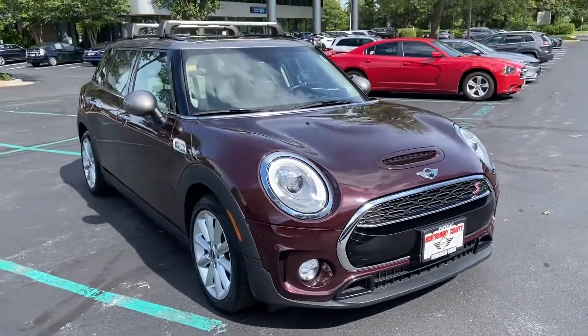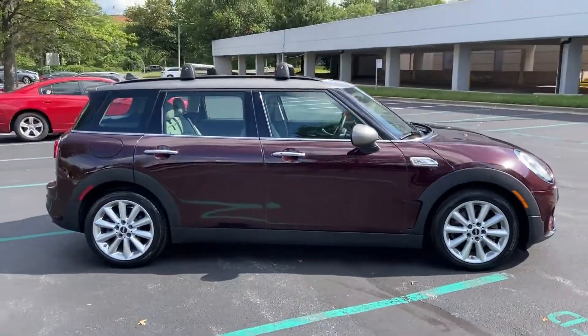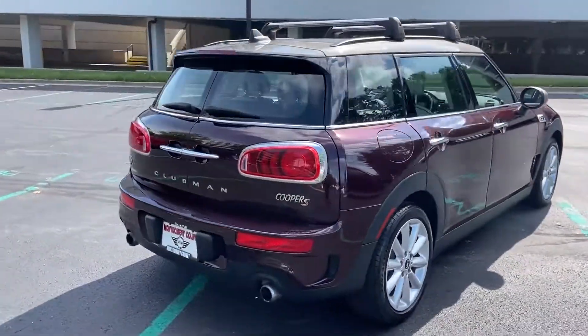2016 Mini Cooper Clubman with less than 25,000 miles on the odometer. If you're looking for extras, look no further than these built-in features.